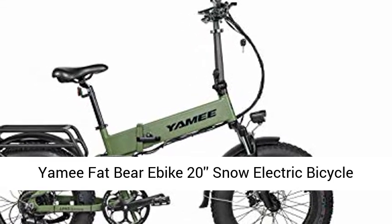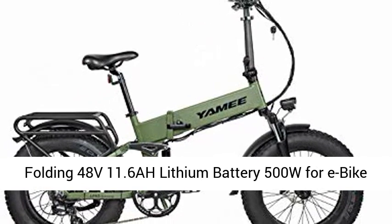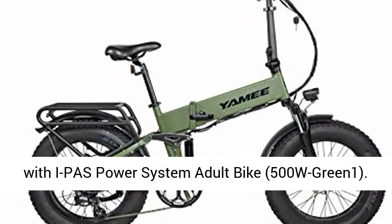Yammy Fat Bear EBIT 20 Snow Electric Bicycle — a folding 48V 11.6Ah lithium battery, 500W adult e-bike featuring the I-PAW Power System.